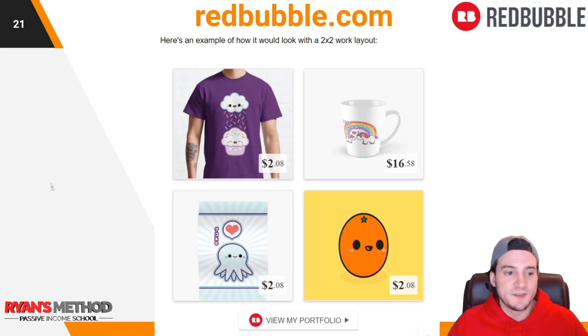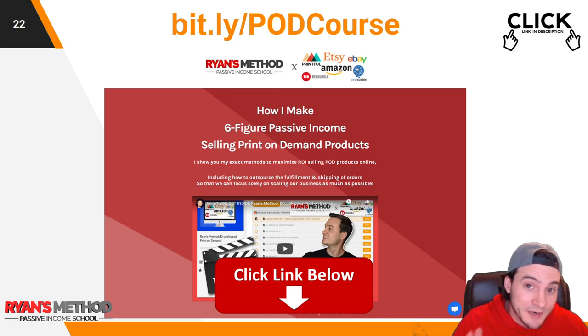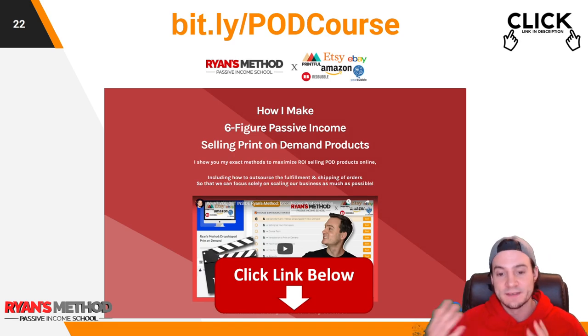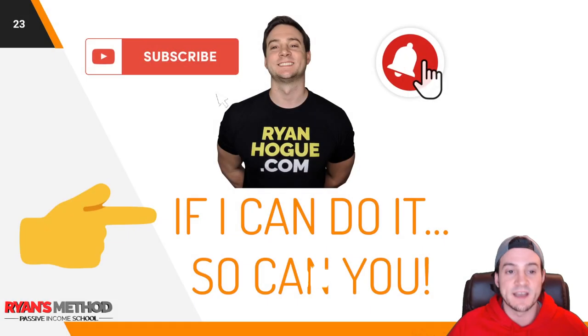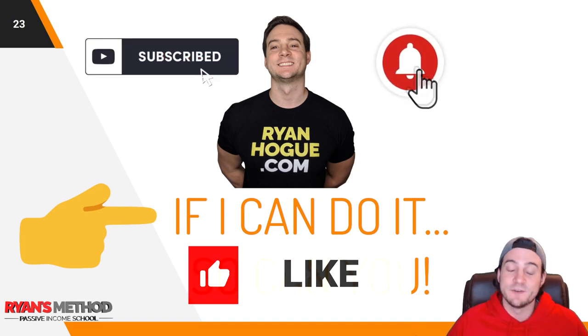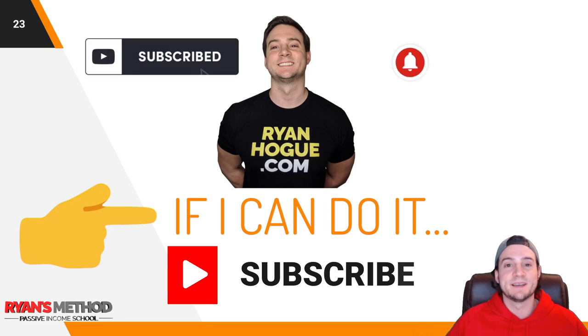Pretty cool, guys — hope you enjoyed this video. Kind of a random one, but when I saw the question in the Facebook group I figured I could answer it pretty easily. All the links will be in the description. Quick reminder: I do have a full print-on-demand course — 10 modules, over 100 lectures — if you follow it, it pays for itself. Thanks for watching till the end. If you want to do me a quick favor, hit that like button, and if you're not subscribed and want to be, that would be awesome. I'll see you tomorrow.